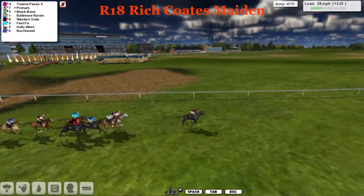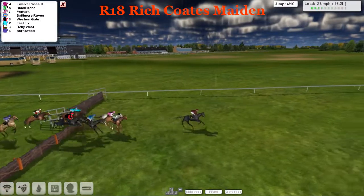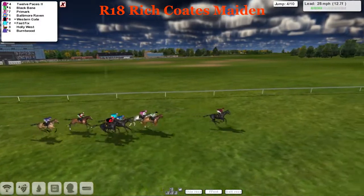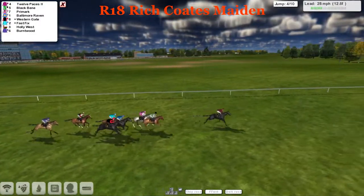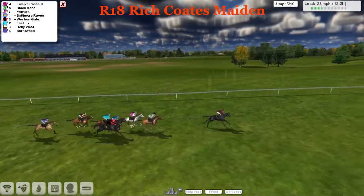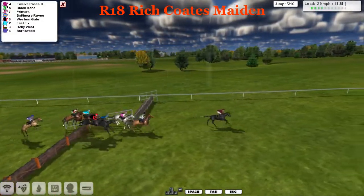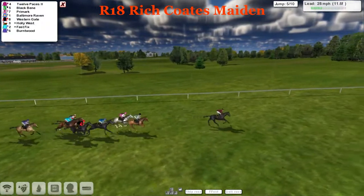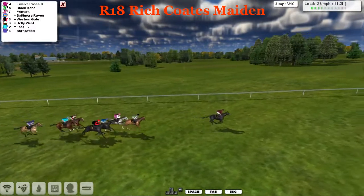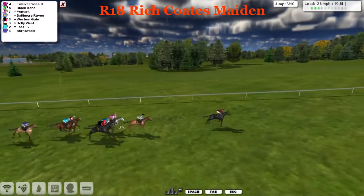Still Twelve Paces that leads, by three or four to Primark and Black Benny. Nothing much has changed, all right in the same order. Over the first four hurdles, still six hurdles to go. Twelve Paces leads from Black Benny now taking second on his own. Primark with grey is third, just outside of Primark is Baltimore Raven, and further wider is Western Gate. Holly West and Fast Fix are back against the fence, with Burnt Wood just bringing up the rear.